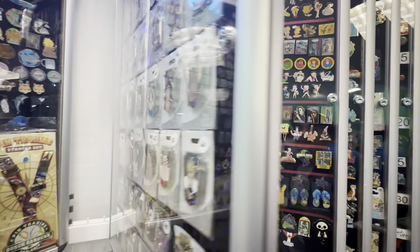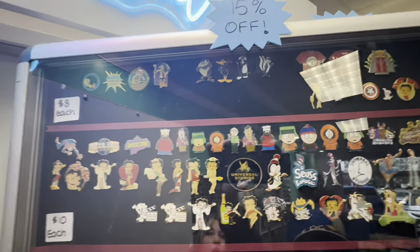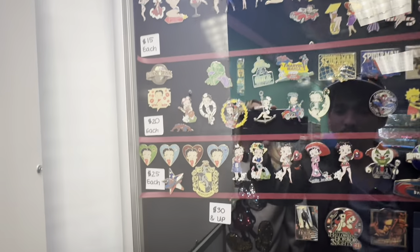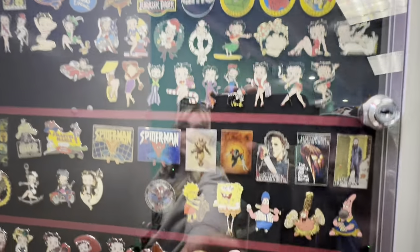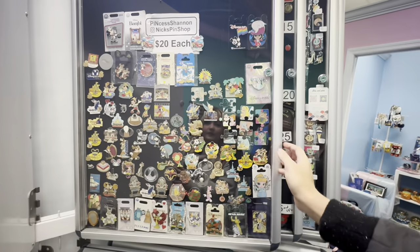What did you spot? The dresses! I know you've been after those — we got some of those at the most recent trading event. They are 15 percent off today. A whole bunch of Universal pins — we've been trying to build our Universal pin collection because we don't have a whole lot, and Universal does do trading. They only have one trading location that we're aware of in the park but we're glad they have some sort of trading. There's a lot of Betty Boop — so many Betty Boop collections!